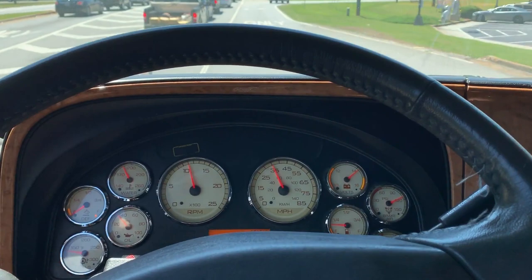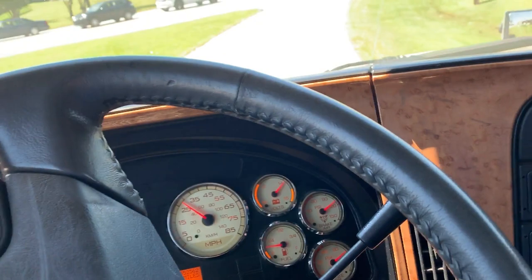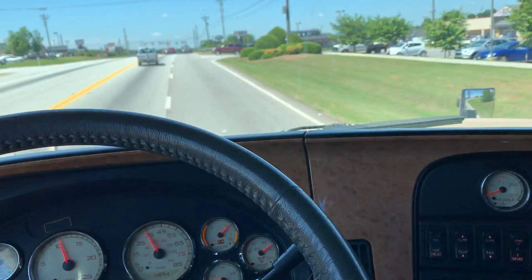500 horsepower Cummins ISX. The truck's got plenty of acceleration and get up and go.